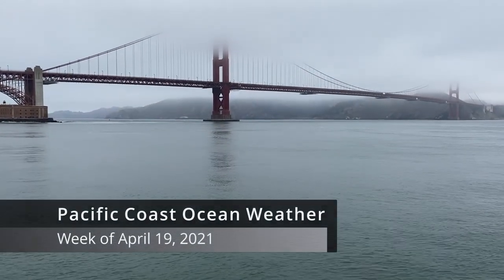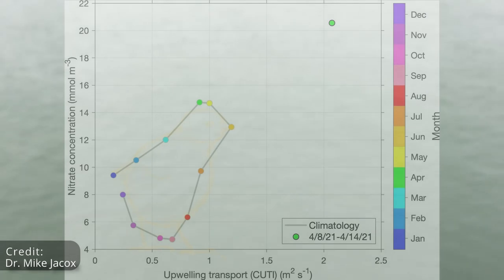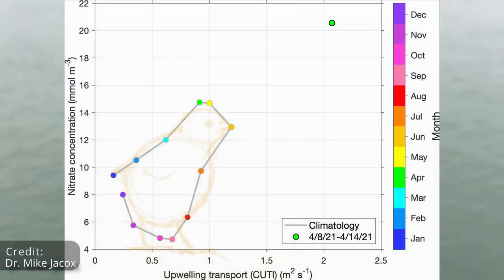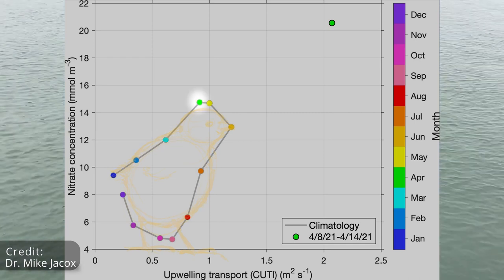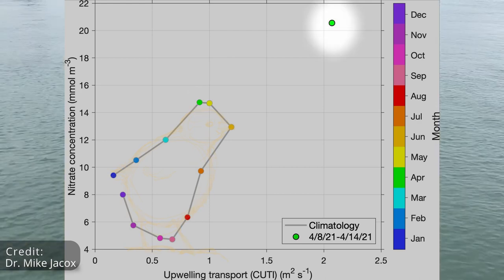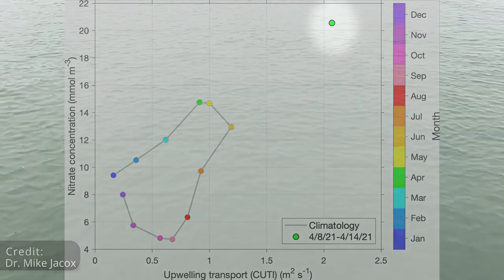This week in the Pacific Coast Ocean weather, we look back at last week. We left you with an image showing how exceptional our springtime upwelling has been this year. In the lower left of the figure, we see our path around a typical year in terms of upwelling and how nutrient-rich the upwelling water is. See January — the dark blue dot — then February, March, and this green dot here is a typical April. Now the green dot in the upper right corner — that's last week in April. The upwelling is intense and the upwelled waters are rich. This figure shows you the pulse of the physics. But what about the phytoplankton?